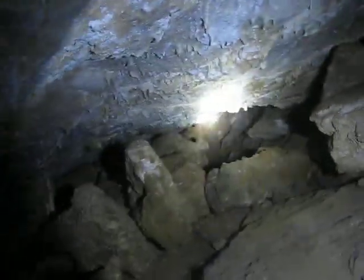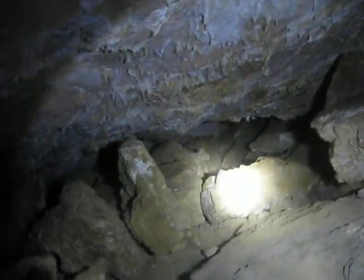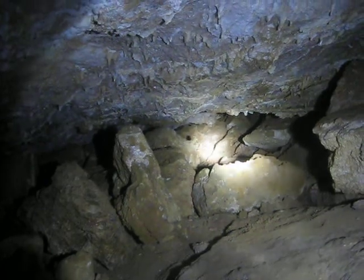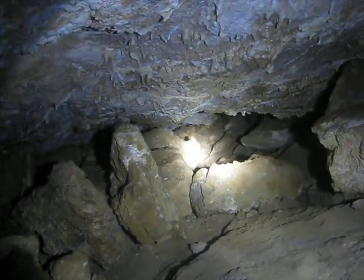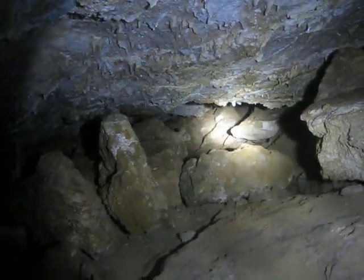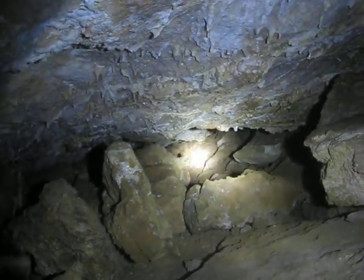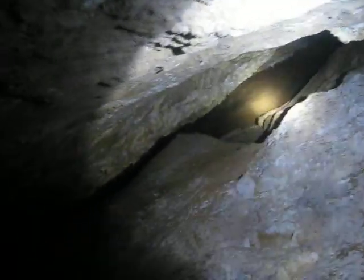That's the hole I climbed through to get in. I'm pretty skinny, and my front and my back were touching through there. So I'd say it's about probably 10 to 12 inches deep and not much wider. It also goes up to another part of a cavern up top here.